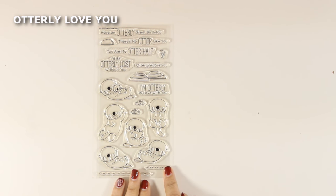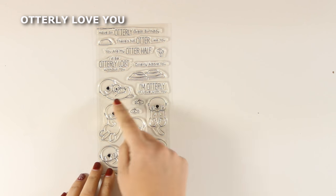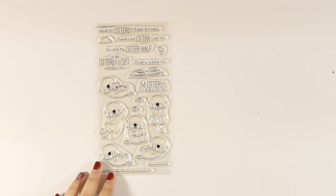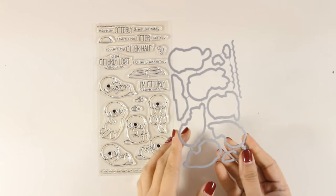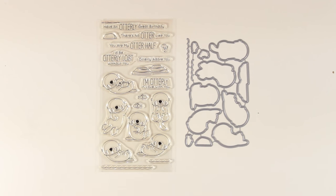This is the Otterly Love You stamp set, which has seven different sea otters. They are just adorable, and to create your scenes there are little details such as fish, rocks, and even waves. Of course, you can get the matching dies.